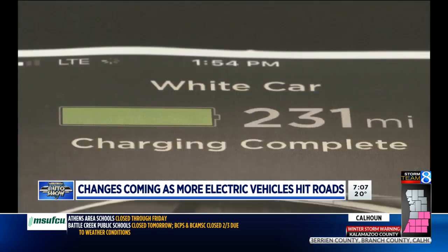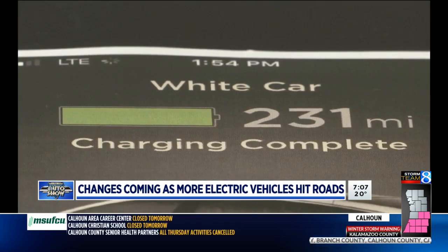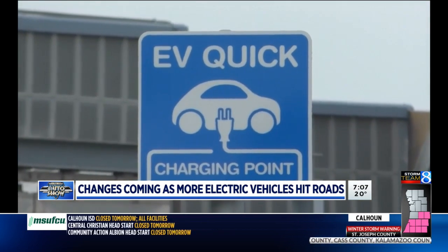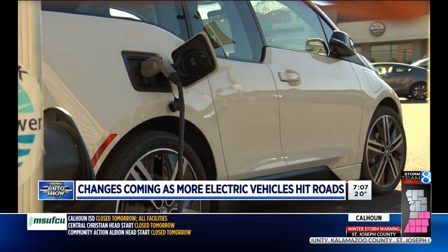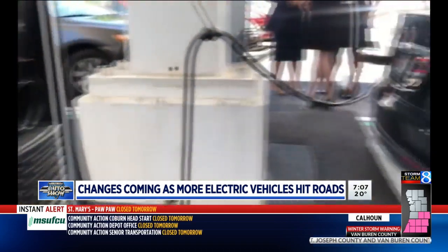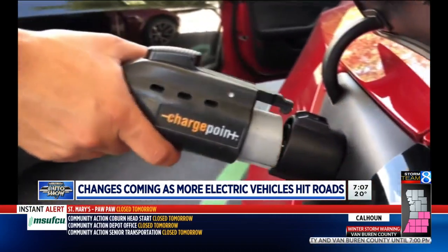EV drivers do need to plan extra time for that bite to eat. Public charging stations offer higher-level charges, and that speeds up the charging time. But Templin says it's still more of a sit-down lunch rather than a quick coffee and snack from a convenience store, at least for now.